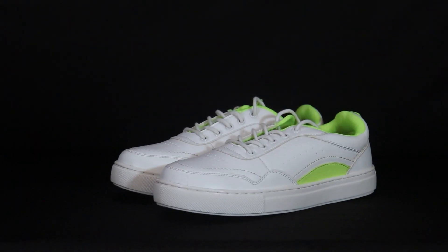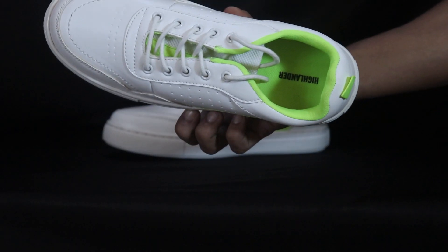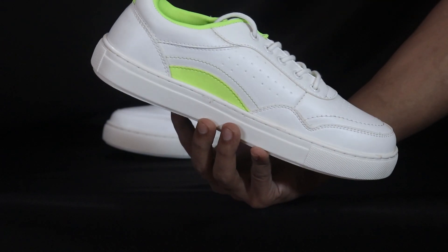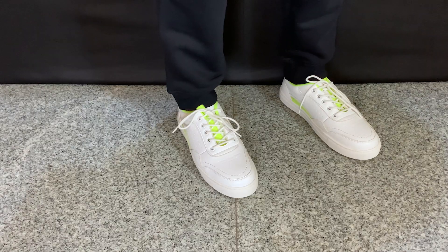Moving on to sneaker number 4, which is from the brand Highlander. I'm sure you will have seen a lot of videos on Highlander sneakers. At their price range, they provide top-notch quality. This particular sneaker is a color-block sneaker — white and light ring color — with the secondary color used only in the middle section. The silhouette and shape is a bit bulky, so you can pair it with straight fit and regular fit pants rather than relaxed or baggy fit.